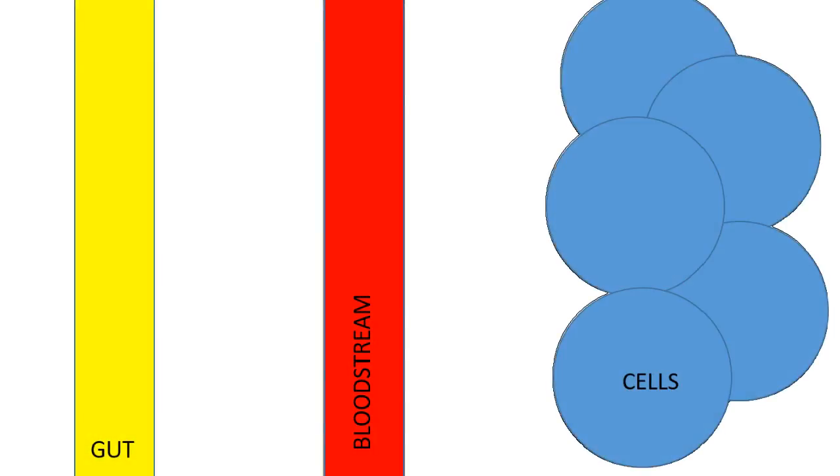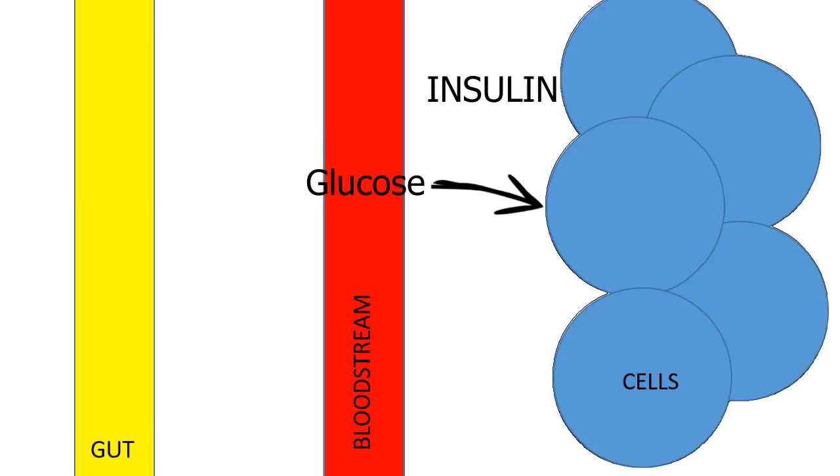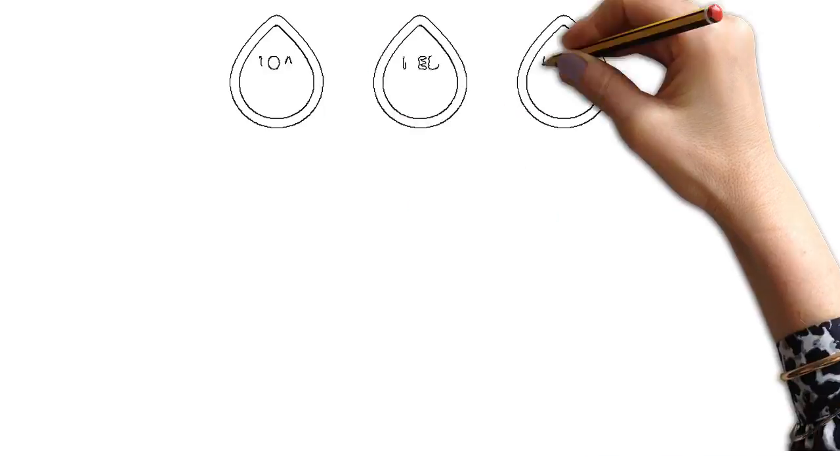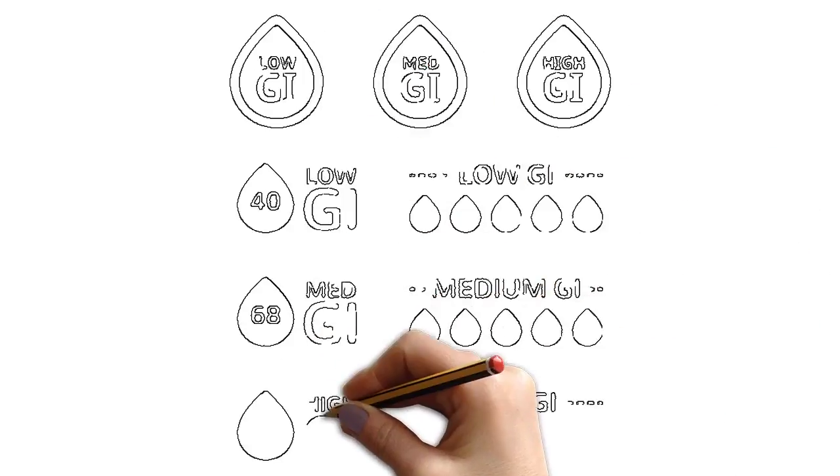Here's how scientists came up with the glycemic index. After you eat, foods containing carbohydrates get digested in your gut into tiny glucose molecules, which are then small enough to pass into the bloodstream. But in order for glucose to get into the cells, we need insulin, a hormone produced by the pancreas. The higher the glucose, the more insulin your pancreas secretes. All of this happens within two hours after eating carbohydrates. But not all carbs take the full two hours — some are absorbed much faster than that. So the glycemic index was designed to rate how quickly equal amounts of carbohydrates are absorbed.